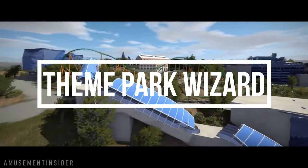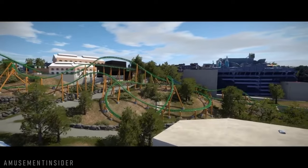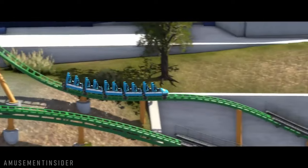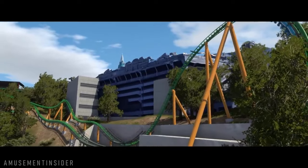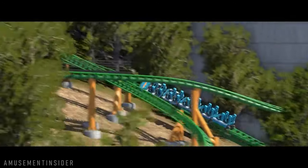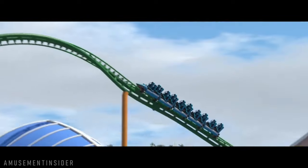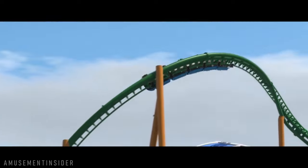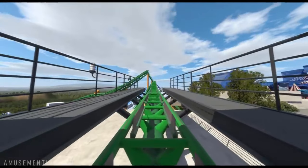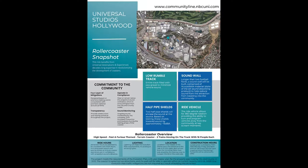Welcome back to Theme Park Wizard. In this video we have some breaking news: Universal Studios Hollywood confirmed some details and revealed new ones, including renderings of the new Fast and Furious Hollywood roller coaster. They did this not via a tweet but to inform the public and surrounding neighborhoods of what is to come, sound levels, and all that. We have some juicy details to break down right here.